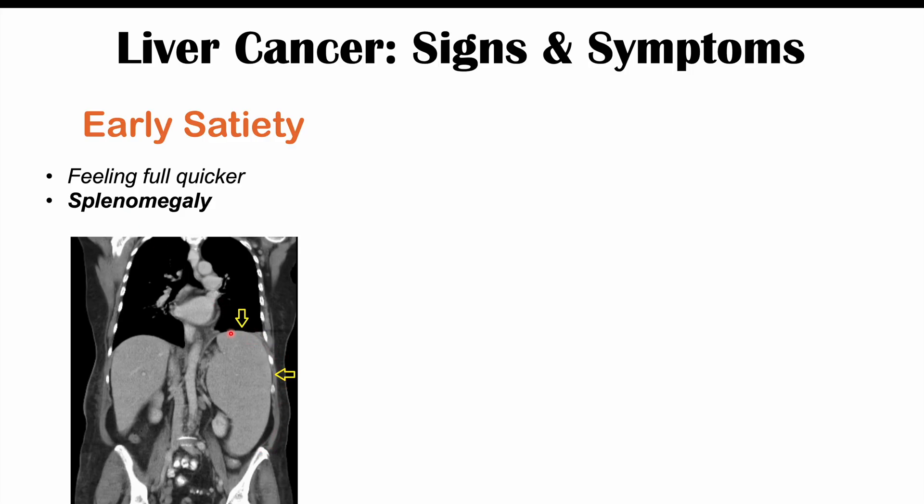The spleen is on the left side of the body, and with an enlarged spleen it pushes on the stomach, preventing it from opening up as much and making you feel full quicker. The reason you can get splenomegaly with liver cancer is because a tumorous mass in the liver can cause portal hypertension — high blood pressure in the portal system. The portal vein goes into the liver and has a branch toward the spleen, so blood backs up leading to an enlarged spleen.